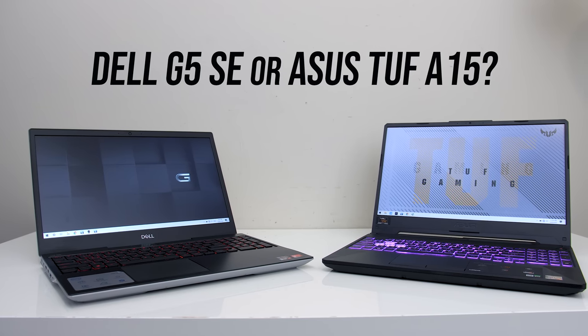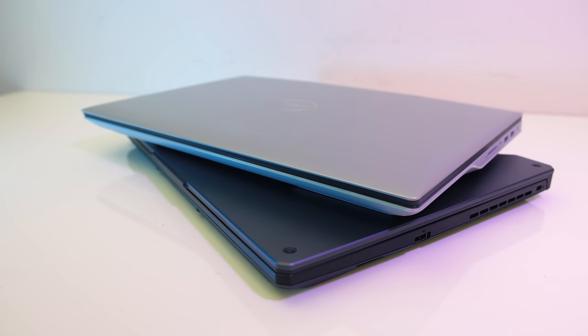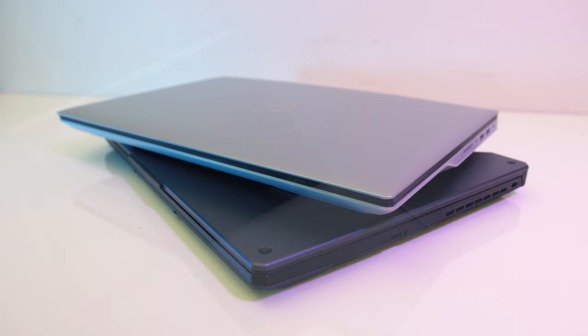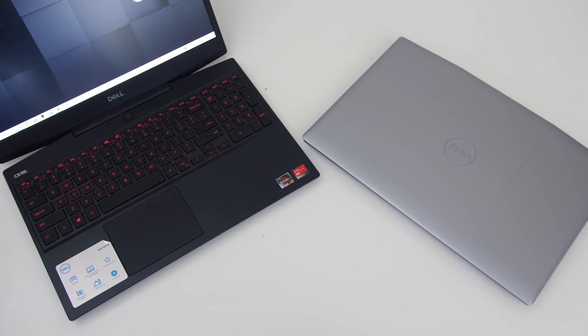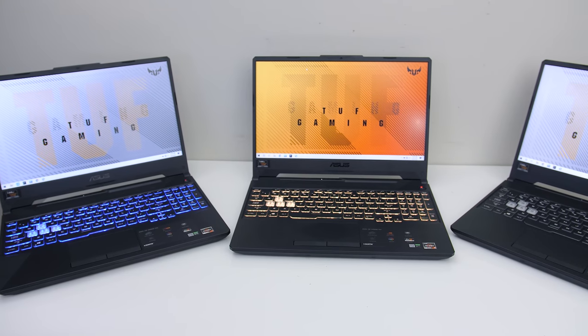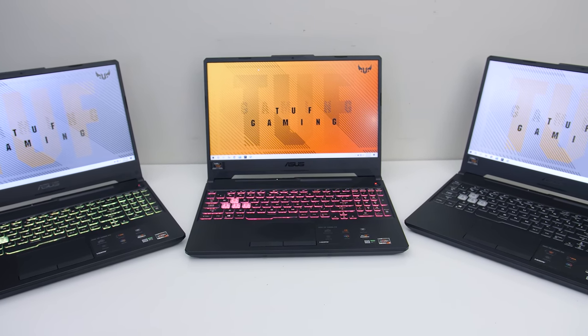ASUS TUF A15 or Dell G5 Special Edition — which gaming laptop should you pick? Let's check them out in this detailed comparison and help you decide which one is right for you. I've got two configurations of the Dell G5 available, the low and high spec options, and also three different configurations of the TUF A15, so we should be able to get a great comparison.